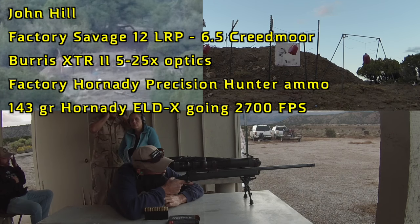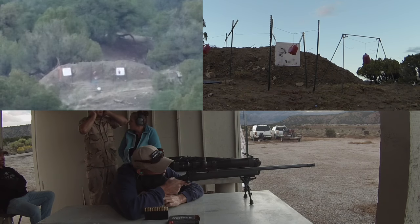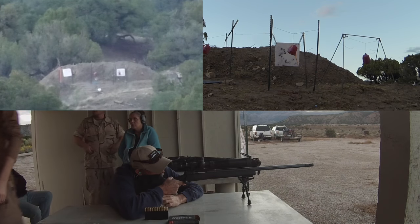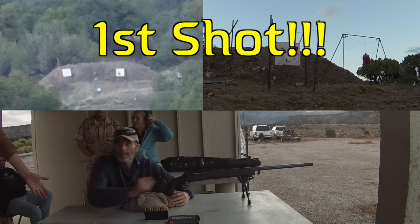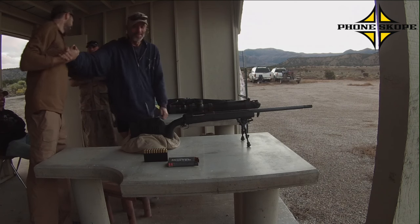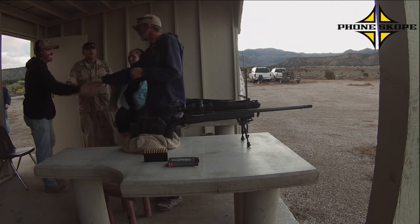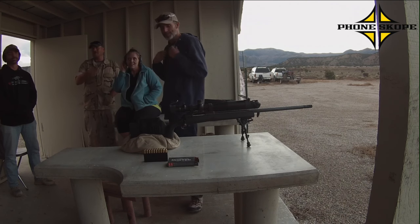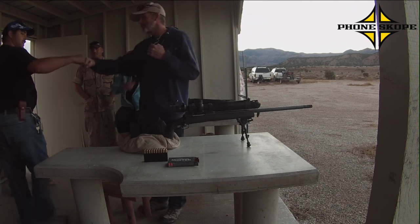This is John Hill. Holy shit, hell yeah! I hooked all of them guys. You're all with your mouths open. Good shot. Hey, good job dude.